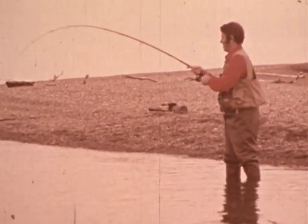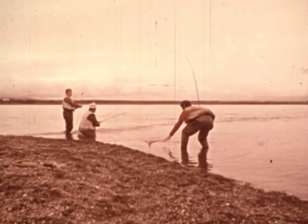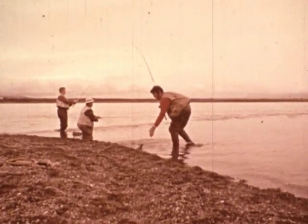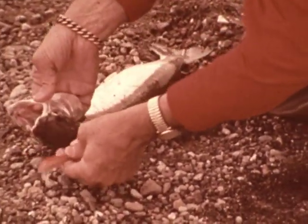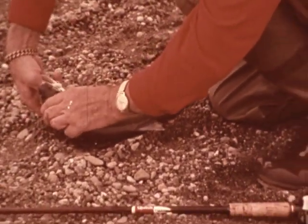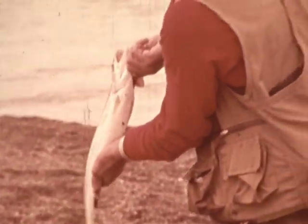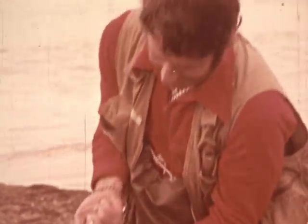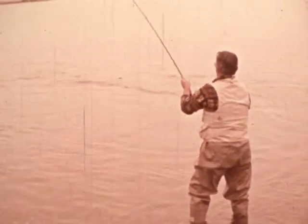These trout descended from a mother who did a high-wire act and a father who was raised on a trapeze. To me, this is more fun than being the honored guest at a trout farm. In another hour and a half at this spot, Ron, Leon, and I caught and released 68 trout, all from 18 to 24 inches.